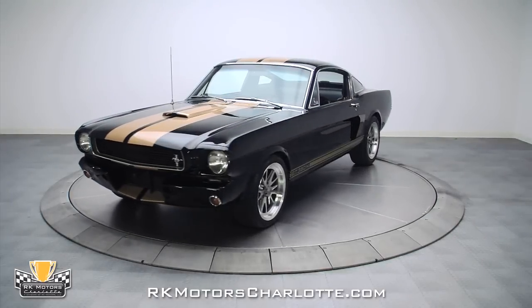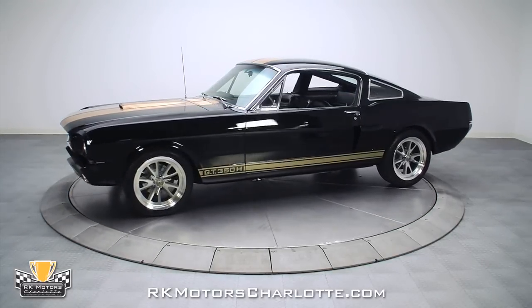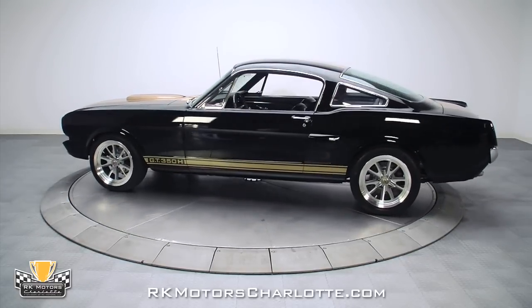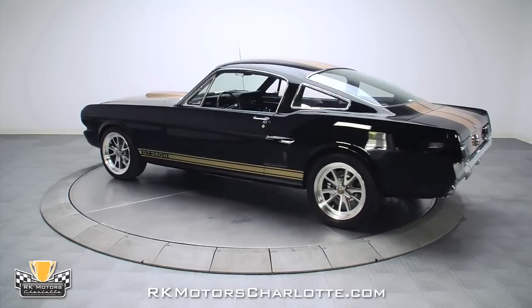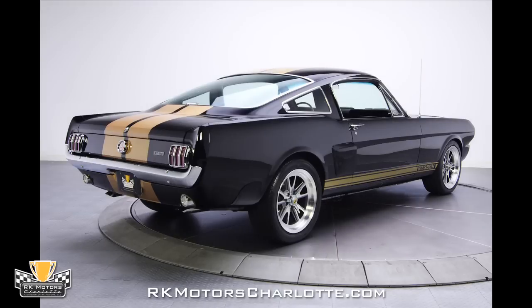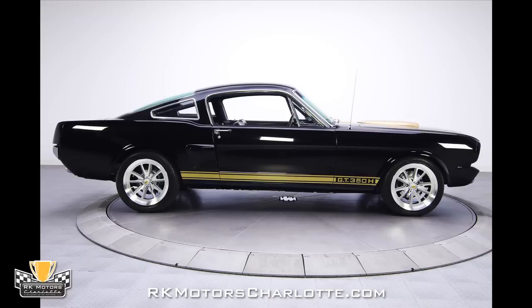This 5-liter Coyote-powered 1965 Shelby GT350H Pro Tour mixes the best attributes of a modern performance car with the unmatched swagger and exclusivity of a classic muscle car. Covered in a coat of Ford Raven black paint and topped with traditional soft-turned gold metallic Shelby stripes that include correctly stenciled GT350H call-outs, this is a lust-worthy fastback tribute car with an all-business attitude.